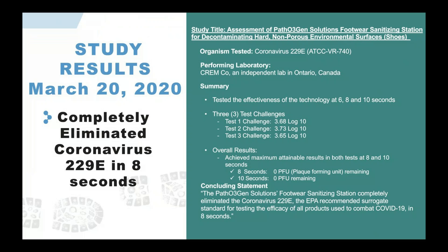We had a study conducted March 20th of this year: the Assessment of Pathogen Solutions Footwear Sanitation Station for Decontaminating Hard Non-Porous Environmental Surfaces — basically a study on shoes. It was performed by Kremco Labs, an independent lab in Ontario, Canada. It tested the effectiveness of the technology at six, eight, and ten second intervals. Results showed that at eight seconds there are zero colony-forming units remaining on the soles of your shoes. The concluding statement: our footwear sanitation station completely eliminates coronavirus 229E — the EPA-recommended surrogate standard for testing efficacy against COVID-19 — in eight seconds.